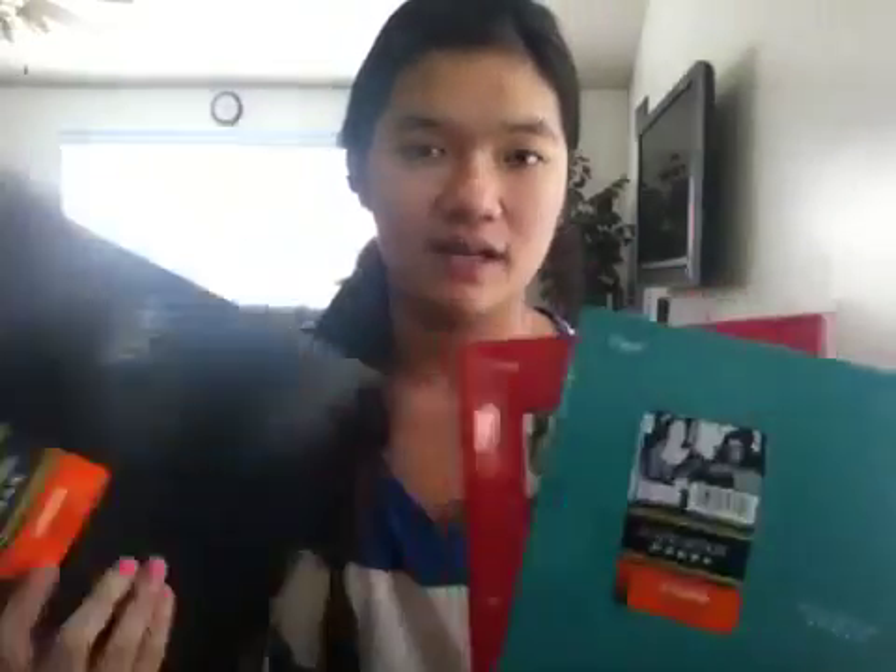Then I got three of the Five Star pocket folders. I really like these — they last a long time. I used one last year but it kind of ripped toward the end of the year. So I got three of these to store my classes because I have four classes. I will be attending high school in less than two weeks. I was supposed to get four but one somehow jumped out of the shopping cart, so I just got three.